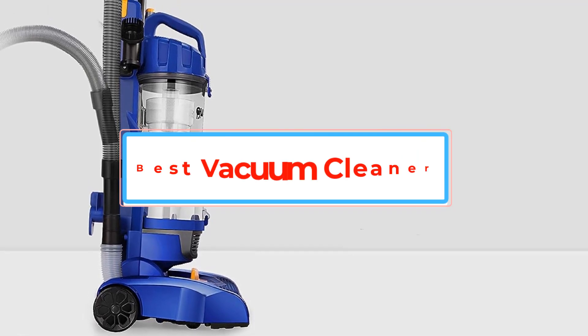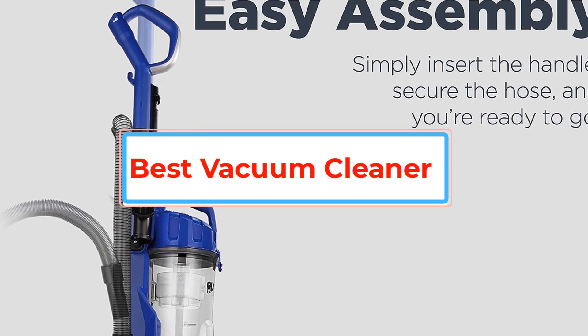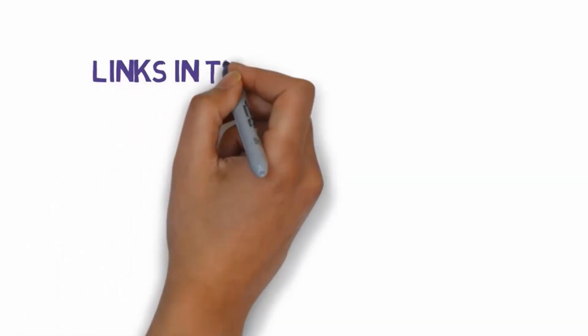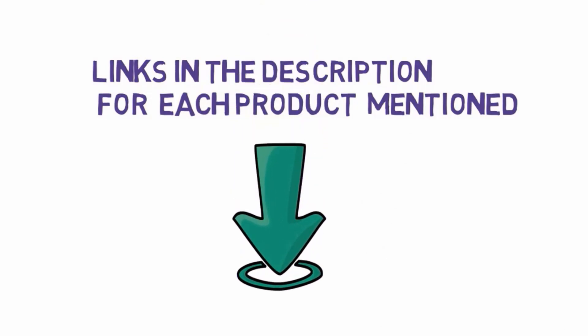Are you looking for the best vacuum cleaner? In this video, we will look at some of the best vacuum cleaners on the market. Before we get started, we have included links in the description, so make sure you check those out to see which one is in your budget range.